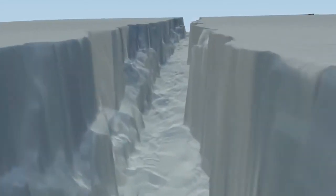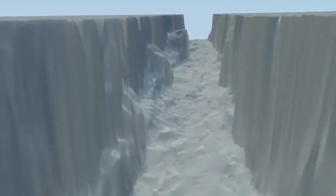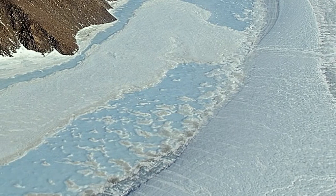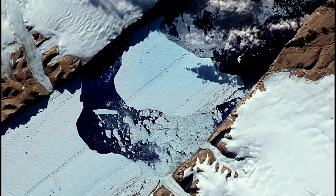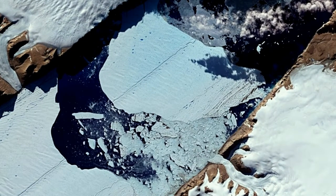Another crack has been found stretching towards the center of Peterman's ice shelf, according to the Washington Post. Last week, Stefler Mitt, a researcher at Delft University of Technology in the Netherlands, said a second new crack is appearing in the middle of the ice shelf.